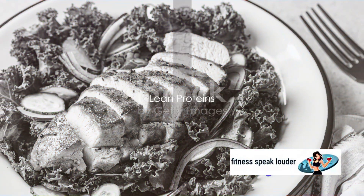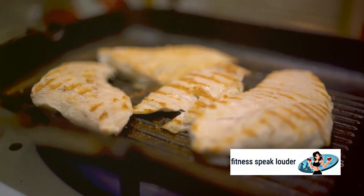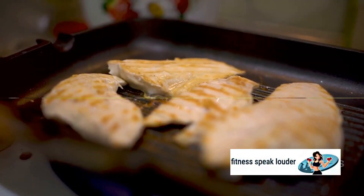We then have lean proteins like chicken, turkey, and fish. They don't impact blood sugar levels directly, making them a safe bet for individuals with insulin resistance.